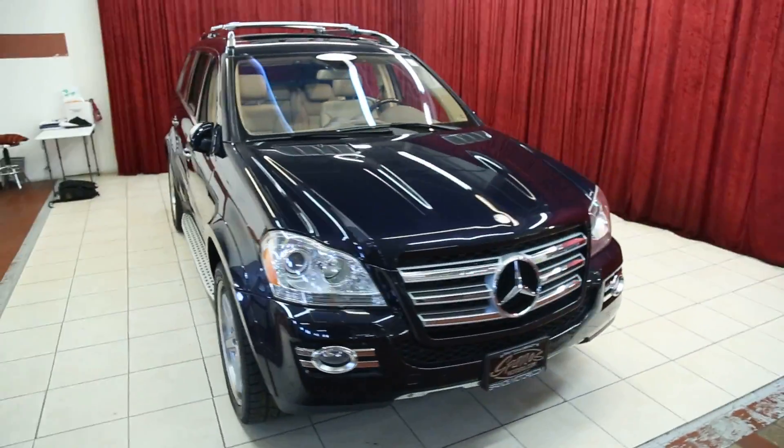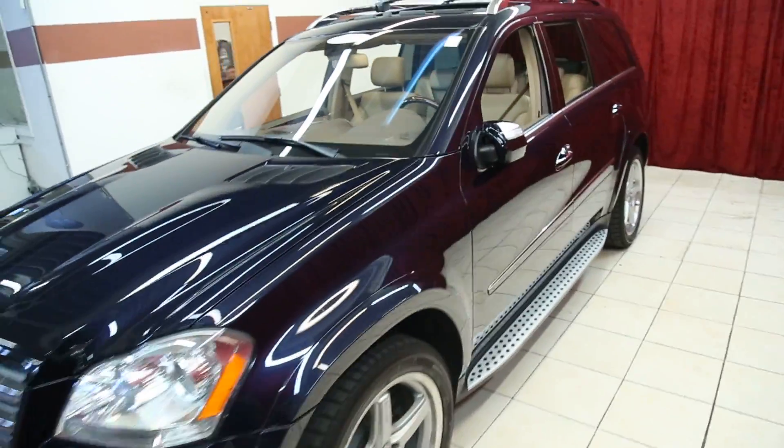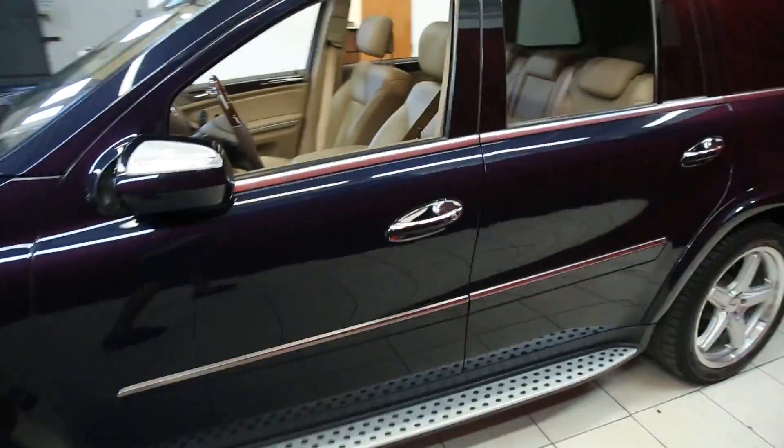Hello and welcome to Spanos Motors. This evening we'll be viewing this beautiful 2009 Mercedes-Benz GL550.